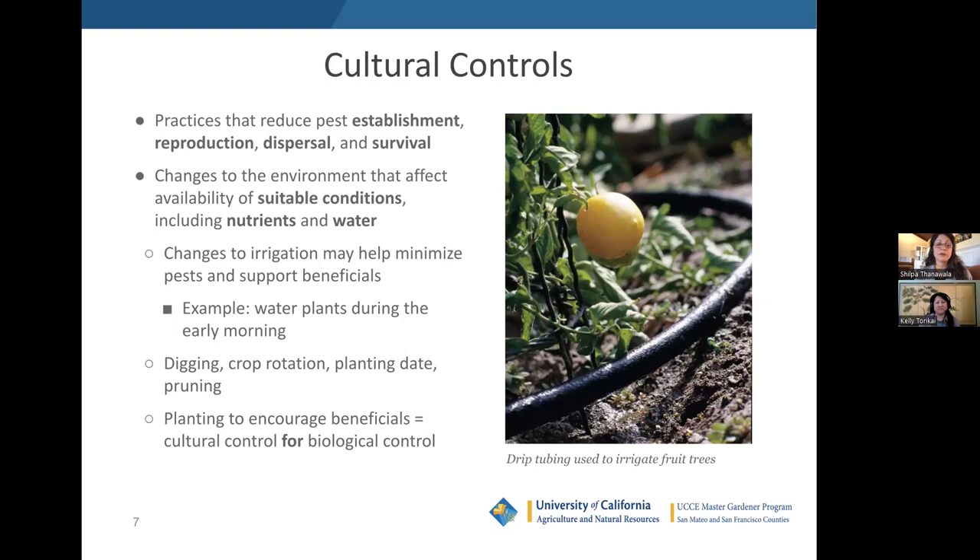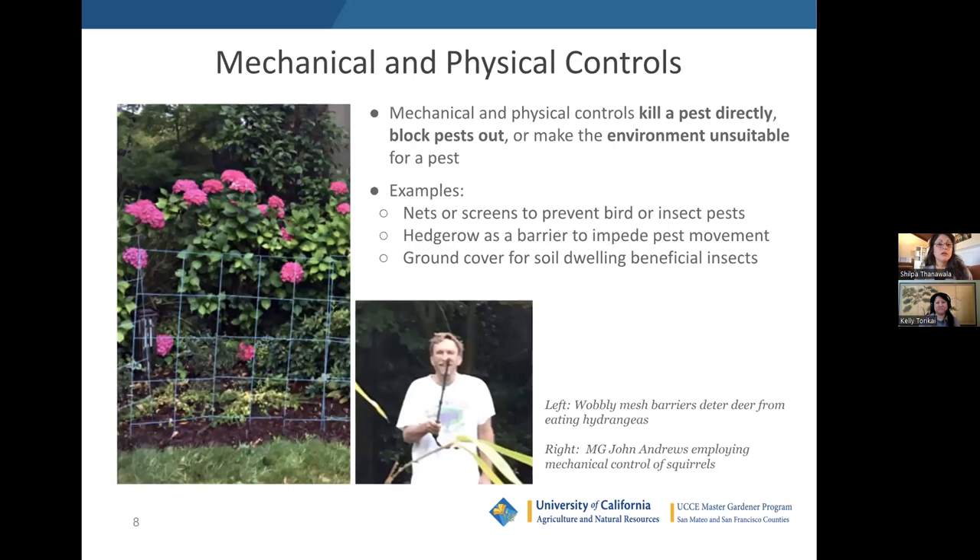Other cultural practices include digging, crop rotation, shifting planting dates, and pruning of specific types to deter pests. You'll notice there can be a lot of overlap between various IPM controls. For example, putting in plants to encourage beneficial insects is a cultural control that supports a biological control. There's crossover and that's normal.